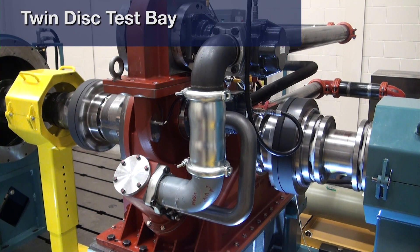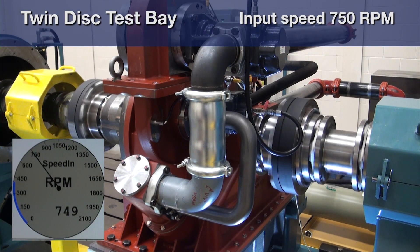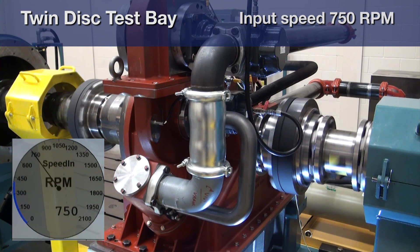We eliminated the need for supplementary engines, providing the ability to transmit up to 5,250 kilowatts with full modulation and no restrictions, seamlessly facilitating power between propulsion and auxiliary devices.